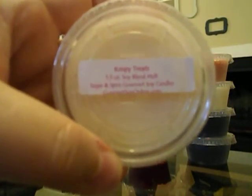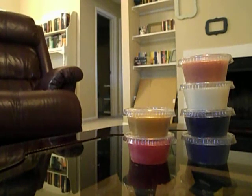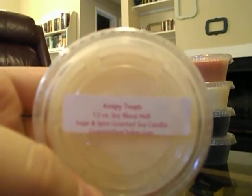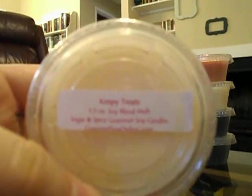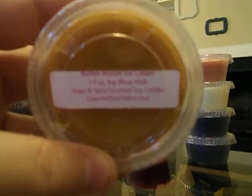This one is Crispy Treats. I debated ordering it because I've ordered quite a few marshmallow scents, but I figured it would be fun to try. It's good and different from the other marshmallow scents — you definitely get the marshmallow, but it smells almost milky, like rice crispy treat cereal. The rice crispiness tones down the sugary super sweet marshmallow. It's really good.